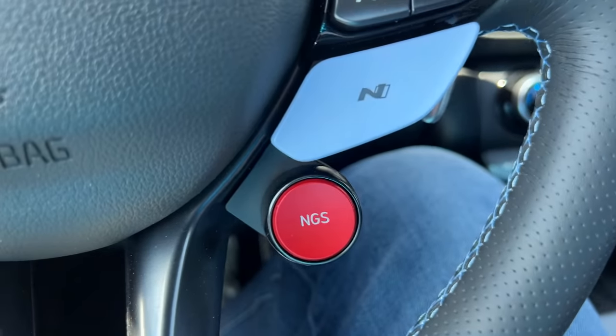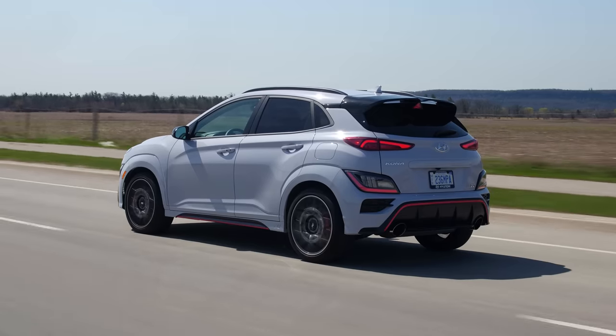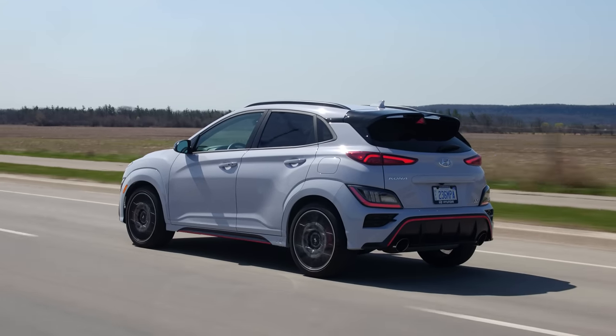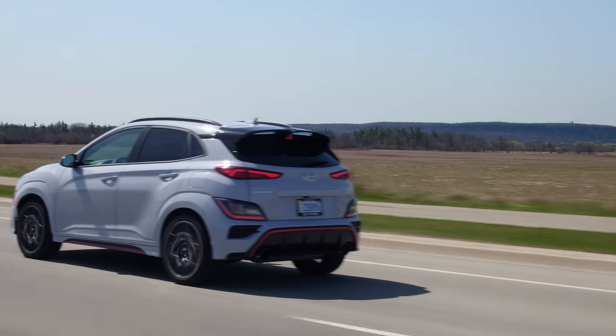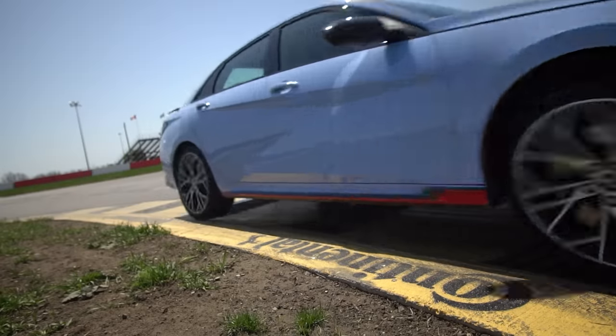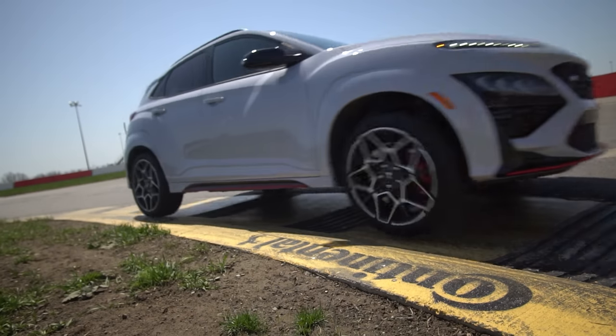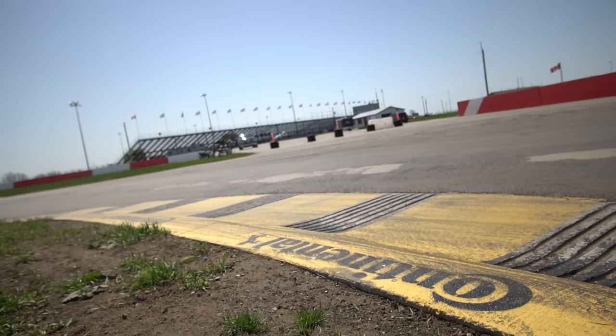Now in the Kona N with its DCT, it actually has three crazy features. Starting with NGS, which is the 10 extra horsepower boost. Then N Power Shift, which activates at 90% throttle to give you a faster boost by spooling the turbo between shifts and giving you a kick in the back. And finally NTS — N Track Sense — which, if you're doing track-like driving, will start to downshift in the corners for you, essentially eliminating manual mode.